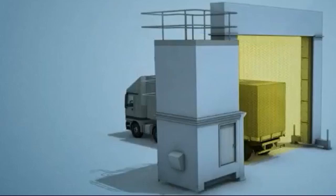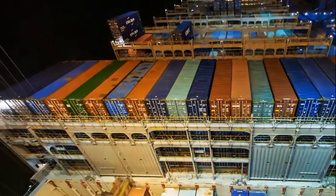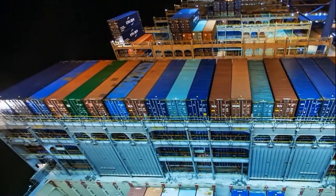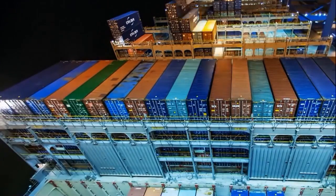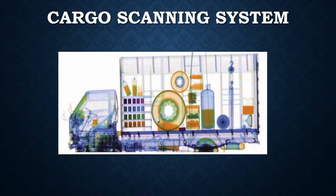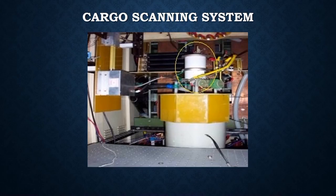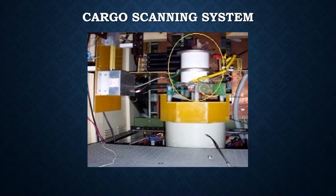High pulse power plasma switches are also useful in cargo scanning systems. The cargo scanning system is widely used in the shipping and aviation industry to detect and prevent the movement of contraband goods. The cargo scanning system mainly consists of a linac which gets driven by an RF source. The RF source needs to be switched on and off typically at the rate of 200 Hz, which requires high power plasma switches.